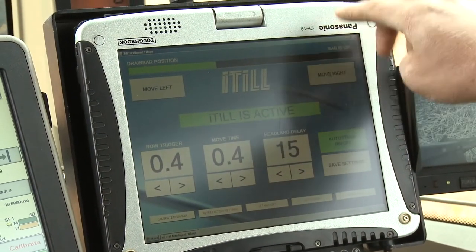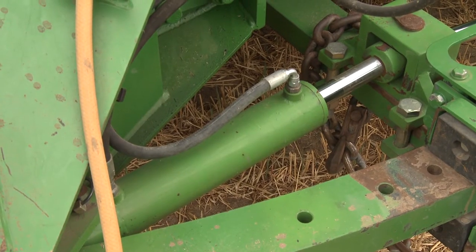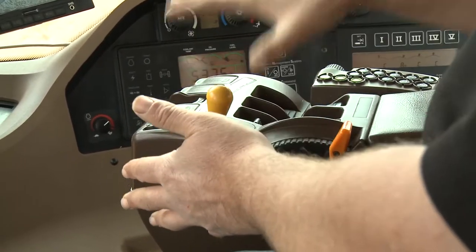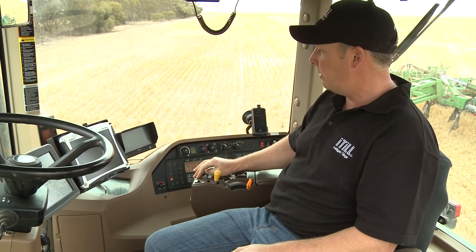Touch screen control, a camera to monitor how the seeder is tracking, drawbar hydraulics, and an electronics module that can be retrofitted to most tractors built in the last 10 years complete a systems package that Paul Hicks calls Intelligent Tillage, or ITIL. The driver just lifts the seeder bar up and down — that's all he has to do. The rest looks after itself. Each of the technologies has been around, but it's the combination that makes ITIL unique.